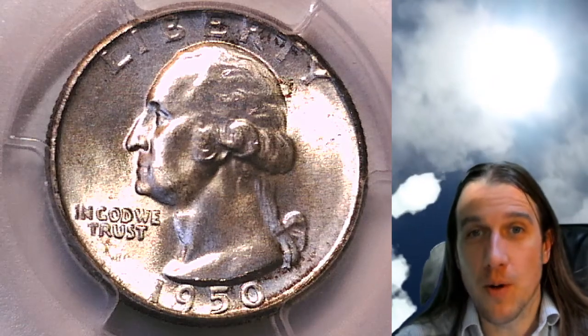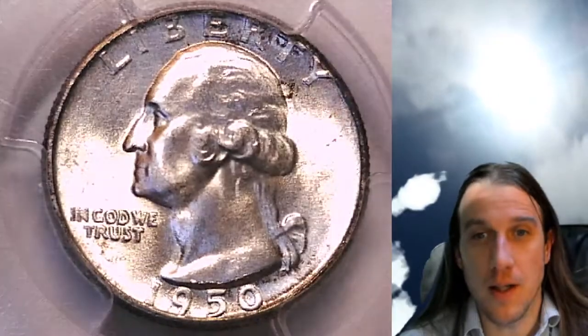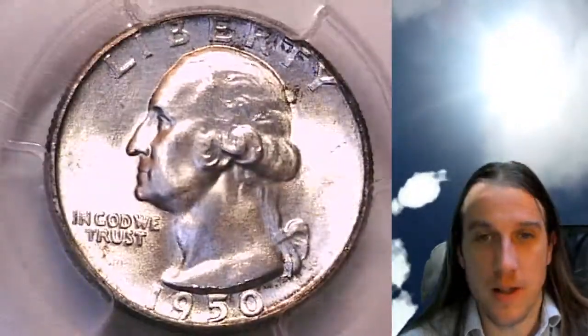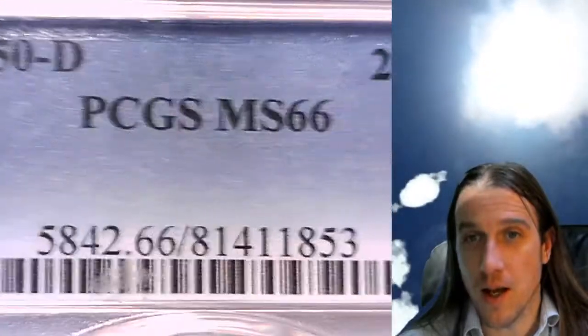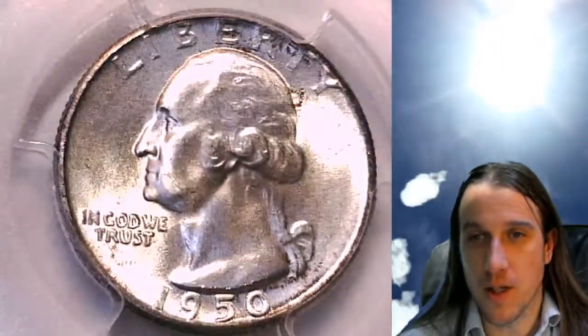Hello everyone and welcome to Time Traveler's Coin Exchange. The next coin we're going to look at is a 1950 D Washington Quarter. It is a business strike coin from the Denver Mint. This one has been graded by PCGS and they graded it Mint State 66. We'll take a look at the front of Washington and then we'll take a look at the reverse.